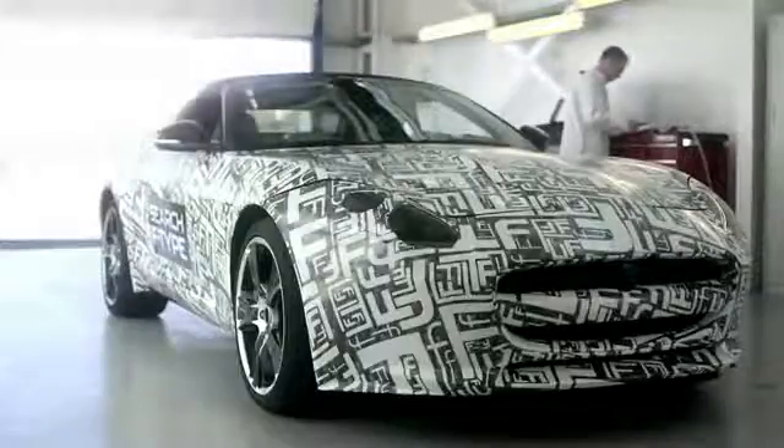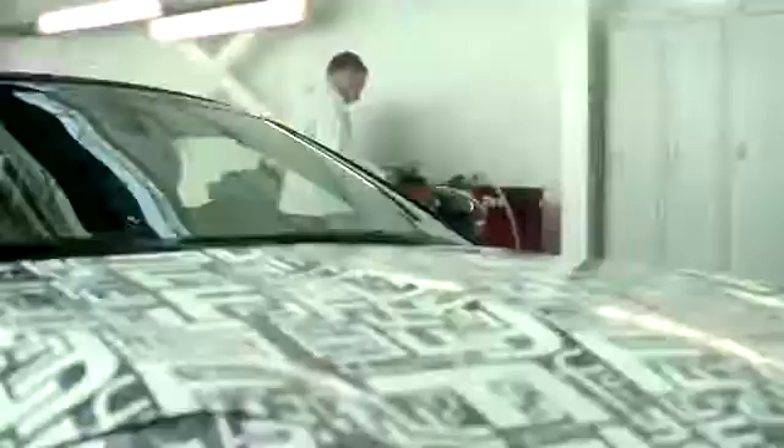I know the man behind the wheel and nobody knows Jaguars better than him. It's Mike Cross, chief dynamics engineer. Great to see you Mike. Hello Martin, how are you? The car sounded great on track and even better in here. What does this new F-Type mean for Jaguar?